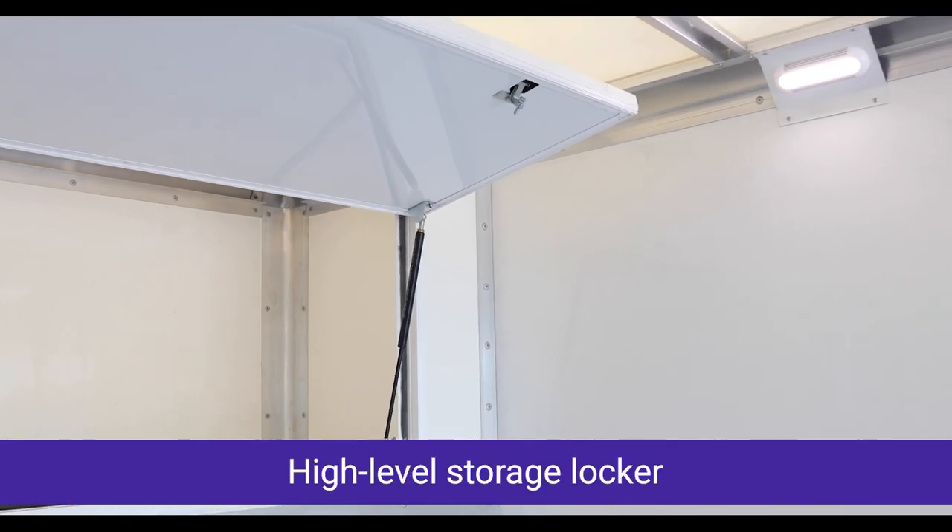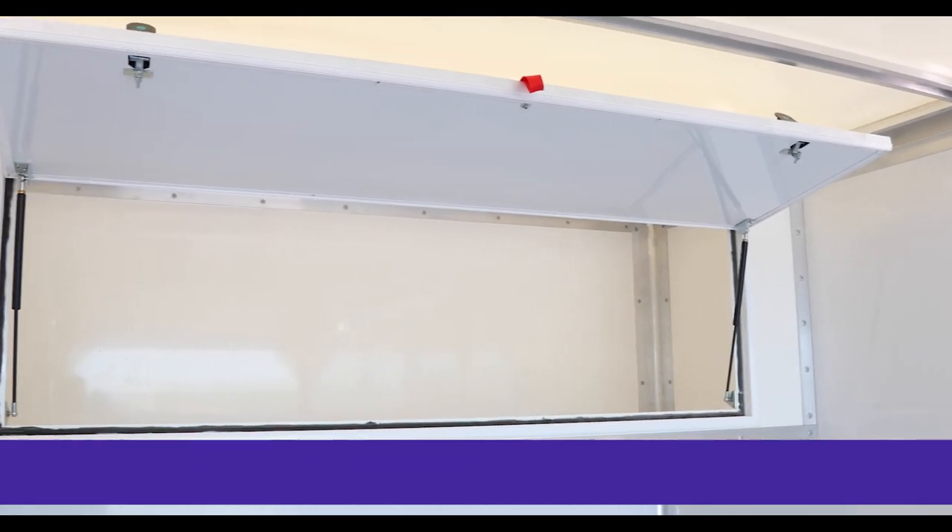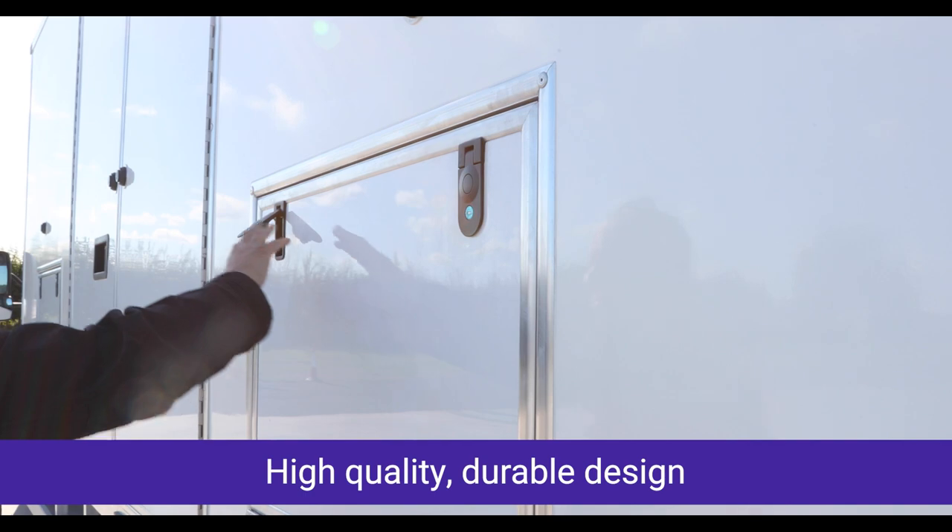High level storage locker, easy and convenient to reach. High quality and durable design.